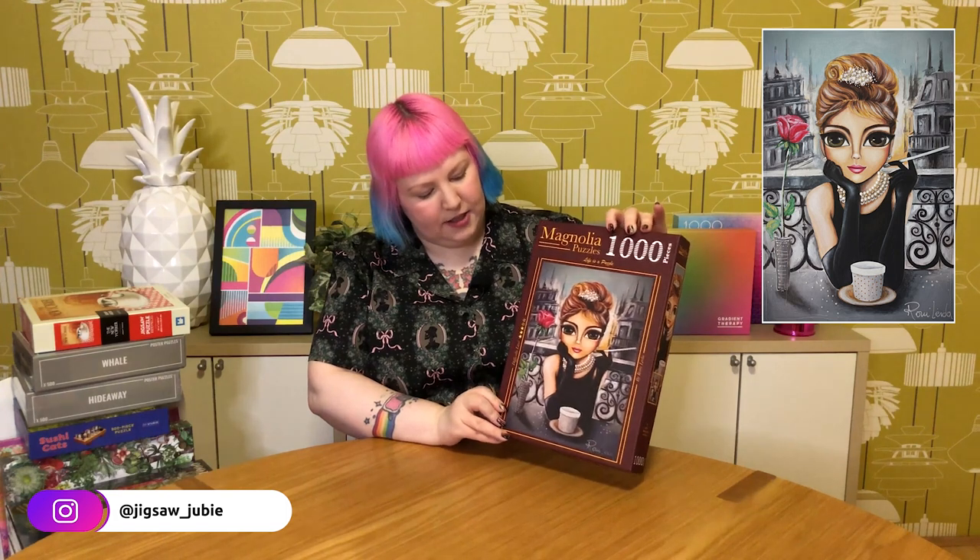This next one was gifted to me by Mind Connect to try out and review. It's a lovely Magnolia puzzle called Audrey — as in Audrey Hepburn — by artist Romy Lerder. I recently talked about it on Instagram. You can tell her work because she does a lot of these iconic female characters with really big eyes and small mouths — a very unique, stunning and dramatic style. I did this one recently and the background is pretty tough but it's just a really beautiful, elegant image. Spoilers: I really love the quality of Magnolia puzzles and I'd definitely recommend this brand.